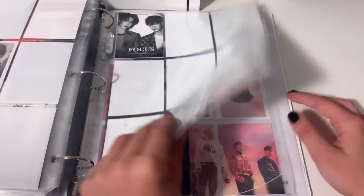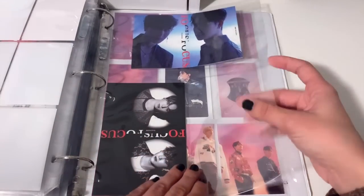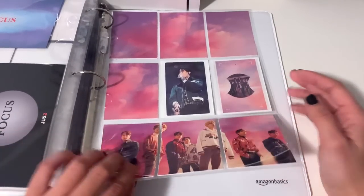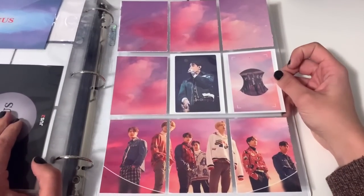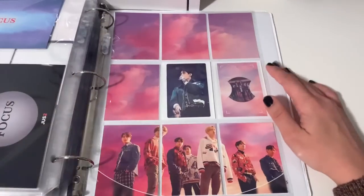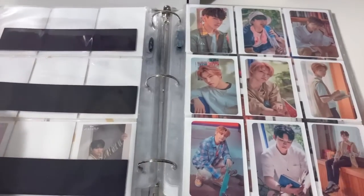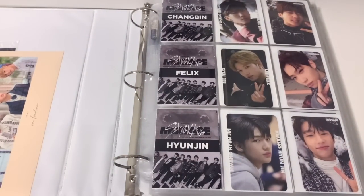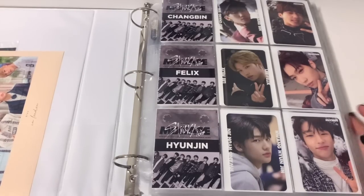Then we have Just2 — JB and Yugyeom's side project. I don't have a lot here and only have one version of the album. There are some random pre-order items, and then their tour album where I pulled BamBam's card. That is the Stray Kids and GOT7 binder — it's definitely improved since the last video.